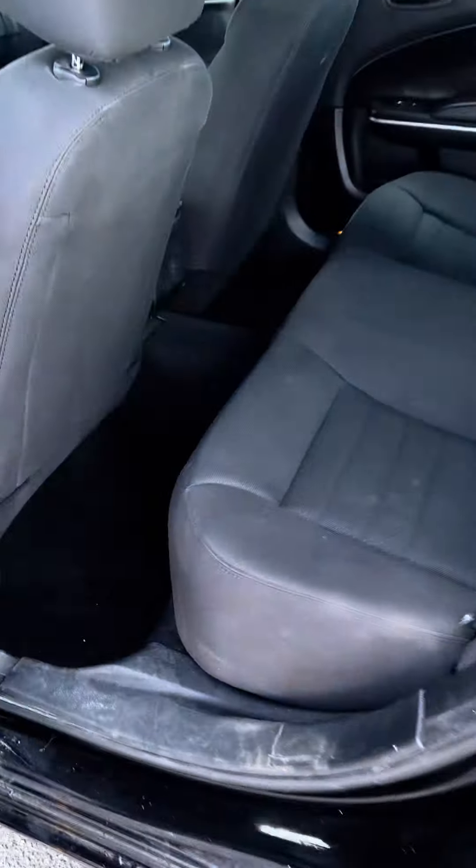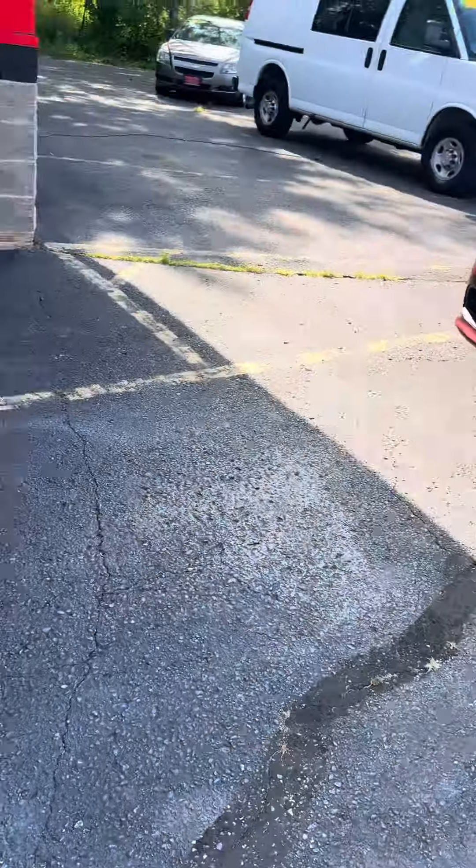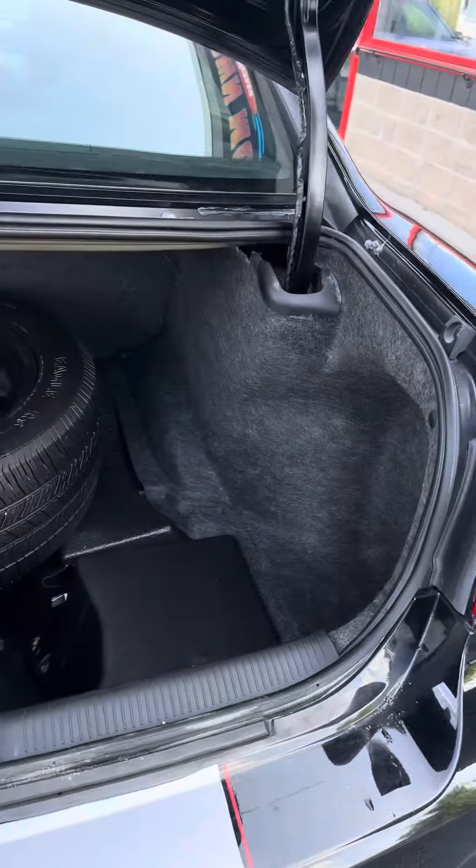Nice big back seat, again all carpet, fabric back seat, super nice, side and packed airbags, full-size spare in the trunk.